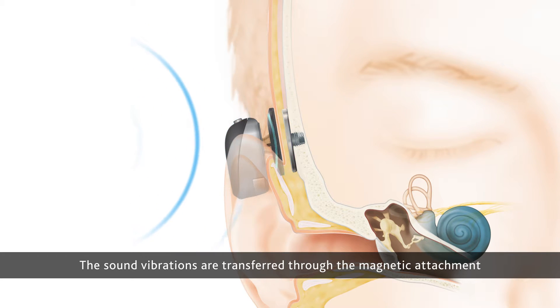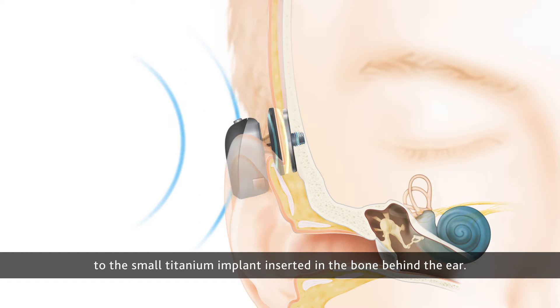The sound vibrations are transferred through the magnetic attachment to the small titanium implant inserted in the bone behind the ear.